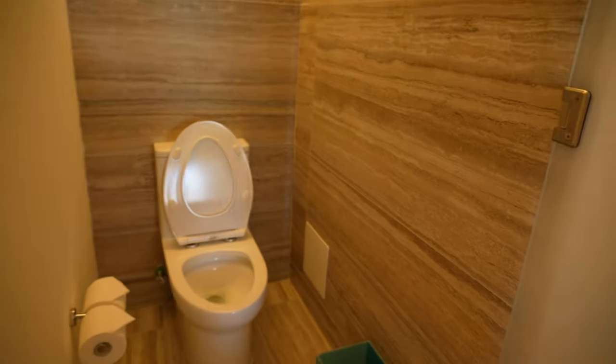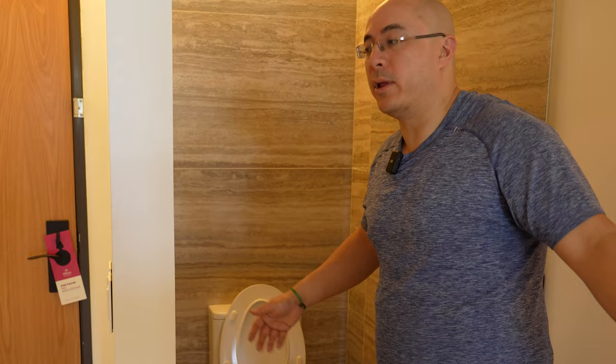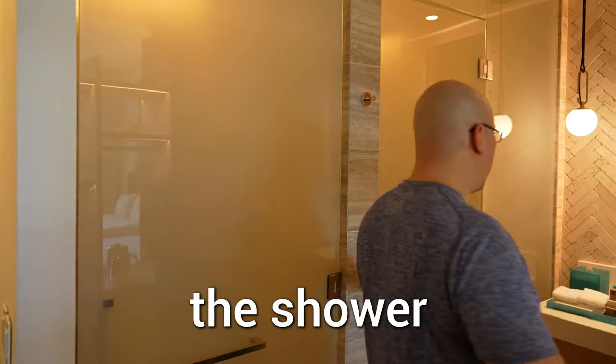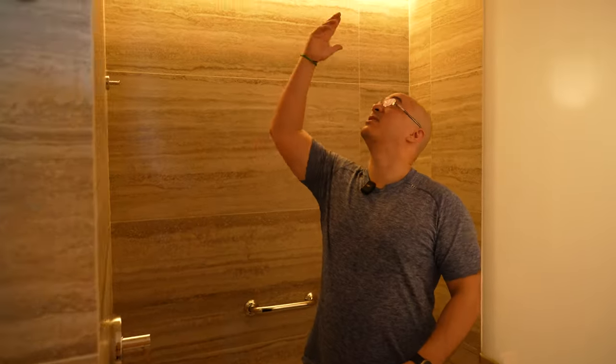Over here we have the toilet. Nice and clean, straightforward. I like the fact that you got some frosted glass — gives you a little bit of privacy. Now the shower here — really nice shower. I like the fact that it's a rain shower. Here are the controls, you can hang your towel over here.